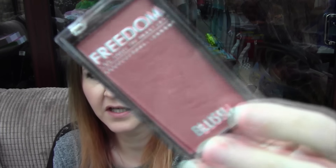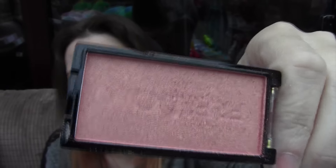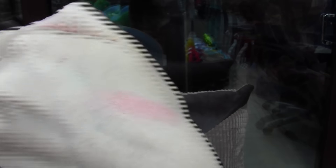I also got a blusher from Freedom. This is called Beyond — that's what it looks like. It's just like the same packaging as the MUA. It's a gorgeous cover. I did a swatch on my finger and on there — this is gorgeous, I really, really do like it. So shimmery and gorgeous, and very pigmented. I really do like that.